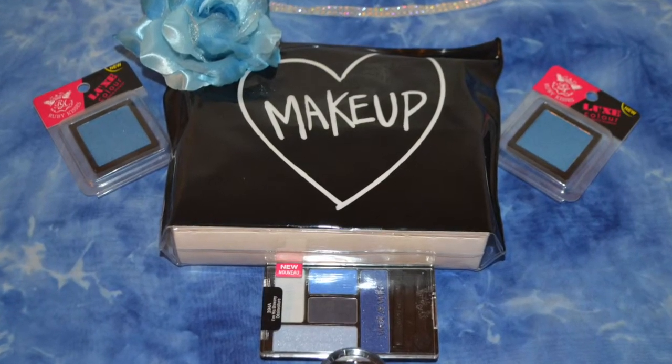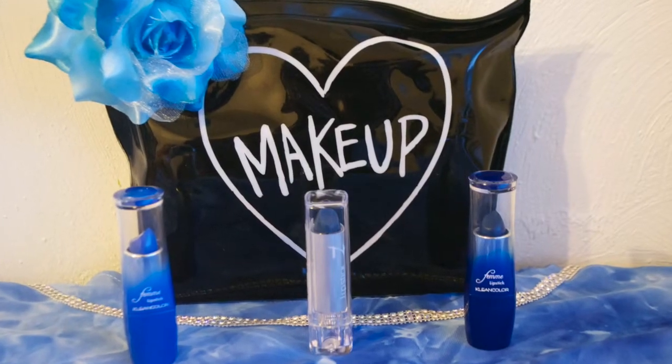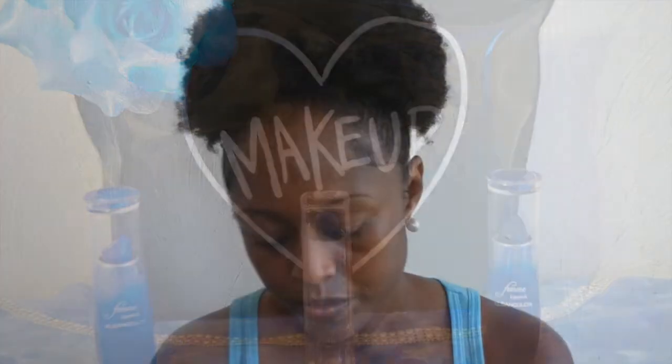We've got the brushes and eye shadows. This one is called Royalty. And then there's a cream eye shadow and the Wet n Wild eye shadow in 394A. There was also some lip color — the first lip color is Cruise Line.